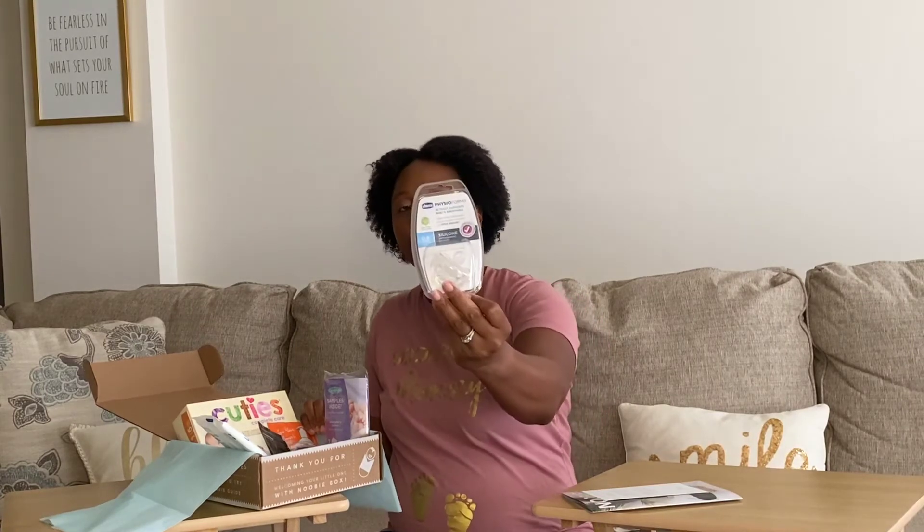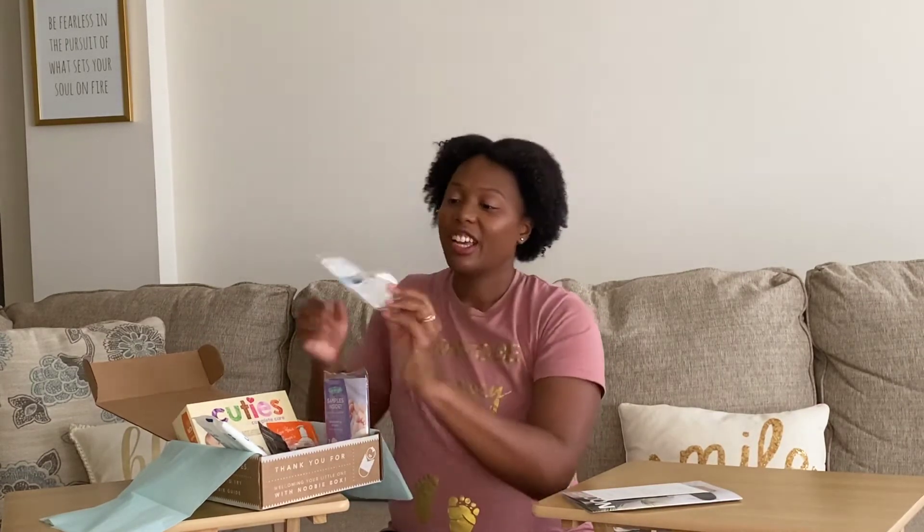There's a Chicco Physio Forma pacifier — it's great that they offer different pacifiers so you can try them out and see which one your baby likes. There's also a sample of stretch mark cream, and then a small bottle of Aquaphor lotion for baby. Lastly, the Newbie Box includes a pack of Cuties diapers — five diapers in newborn size, which is 8 to 14 pounds. That's everything that comes in the Newbie Box.